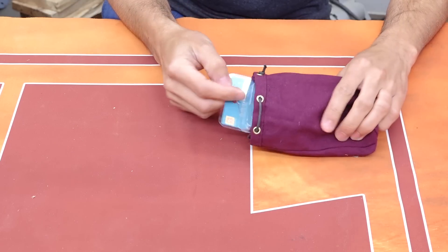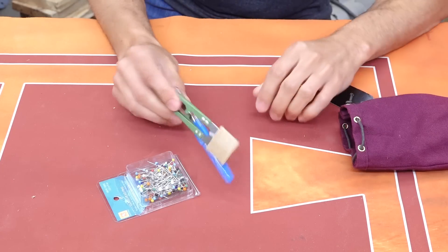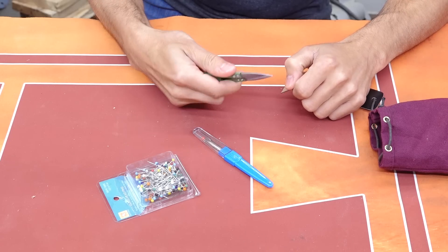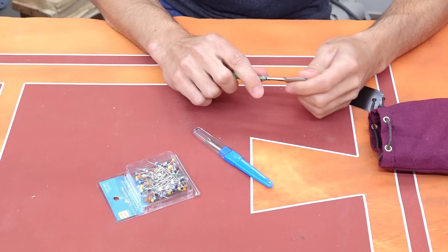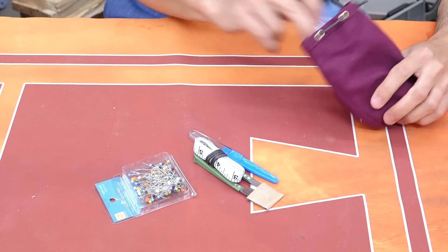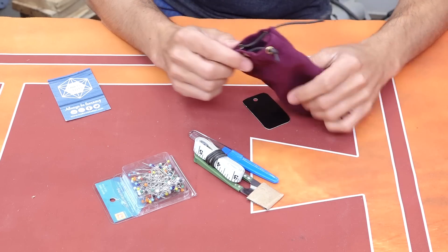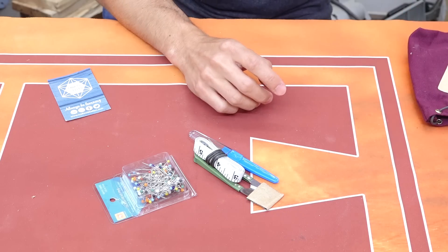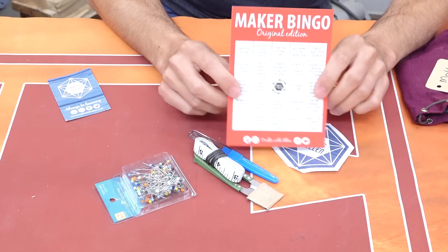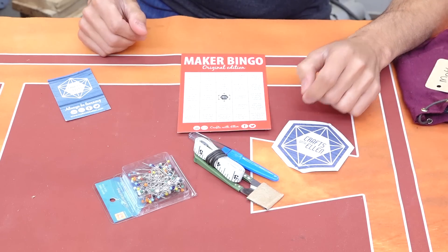First off, Ellen gave me this nice little bag — it's a little sewing kit. There are a few sewing things in there; I like these a lot. They're coming in useful for things that aren't necessarily sewing. Ellen has a really great little video on her channel making these little bags and she does a lot of really cool videos like that. Definitely check out her channel. She also gave me this Maker Bingo card — I'm pretty sure I'll have it filled out in no time.